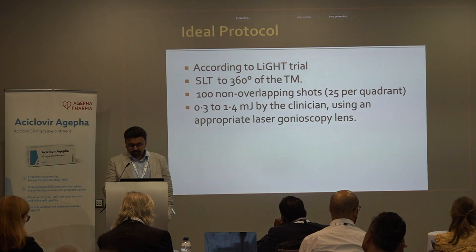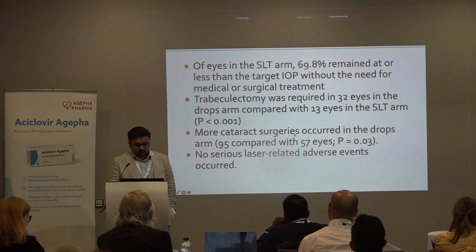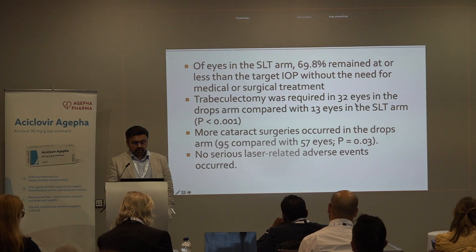At six years of follow-up for the same trial: 70% of patients remained at or below target IOP without need for medical or surgical treatments — very effective. Trabeculectomy was required in 32 eyes in the drops arm compared with 13 in the SLT arm.